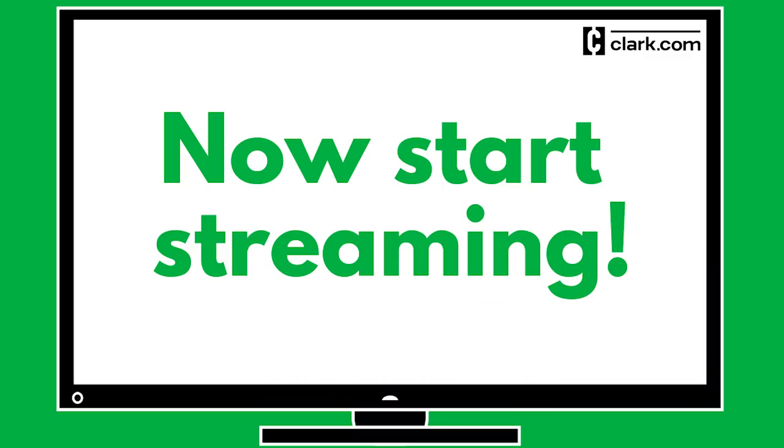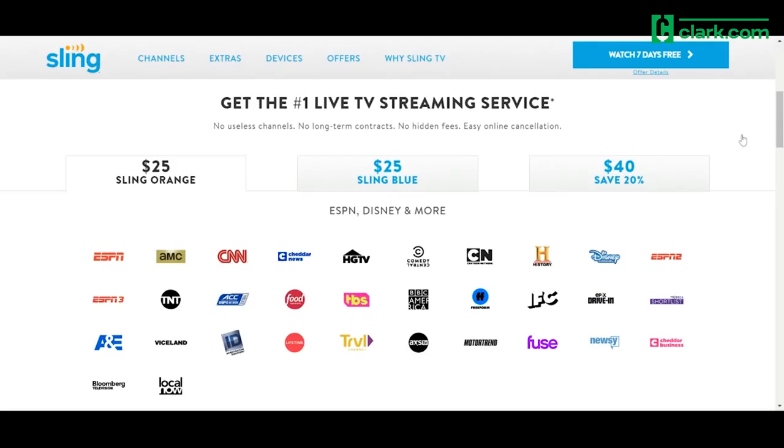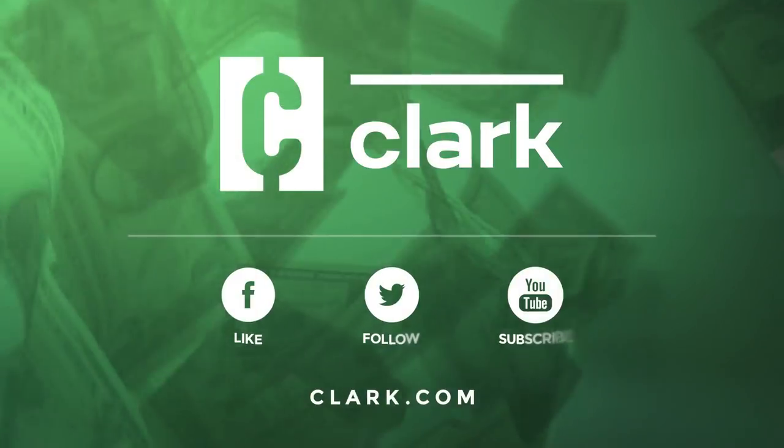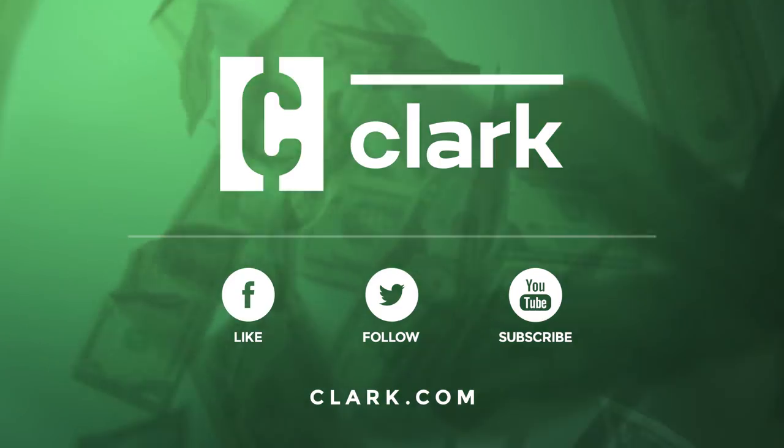So now you're ready to start streaming. And just one more thing: if you're thinking about canceling cable TV, take advantage of the free trials for streaming services before you make the switch. And find our guide to the best live TV streaming services at Clark.com.